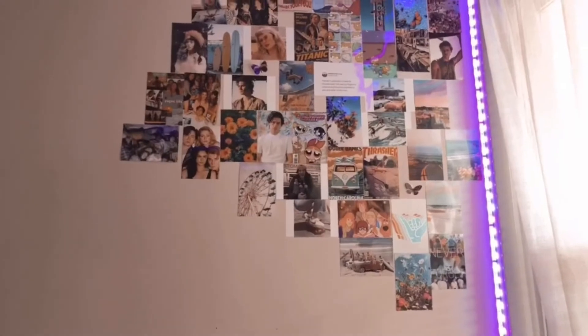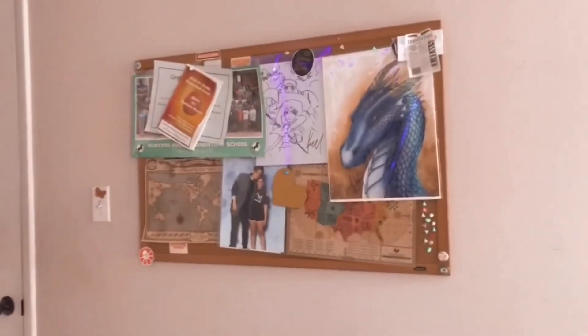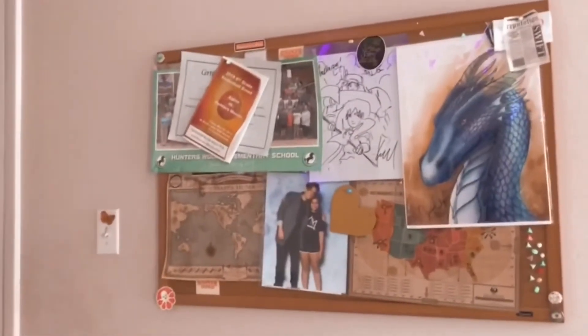The photo collage just has pictures of celebrities, shows I like, and other things. Then the last thing is my bulletin board — it just has some artwork from artists, sixth grade memories, and a picture of me and Cool Sprouts.